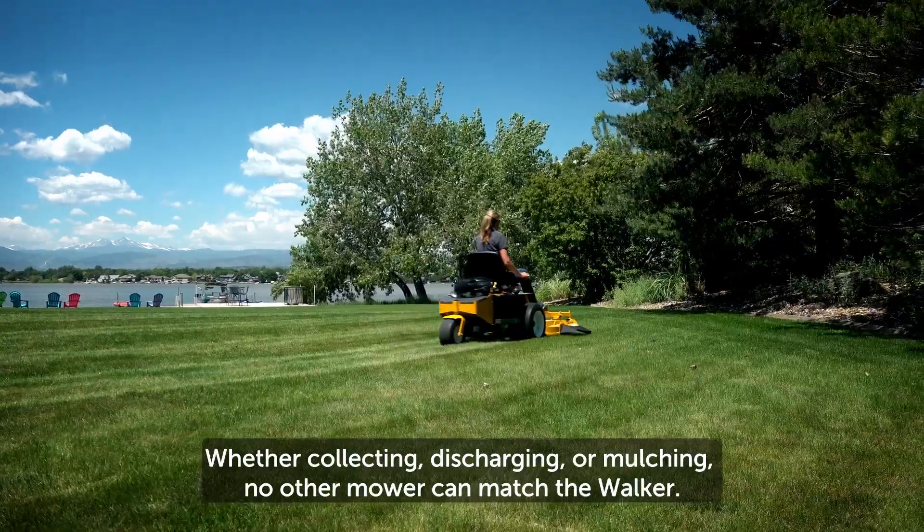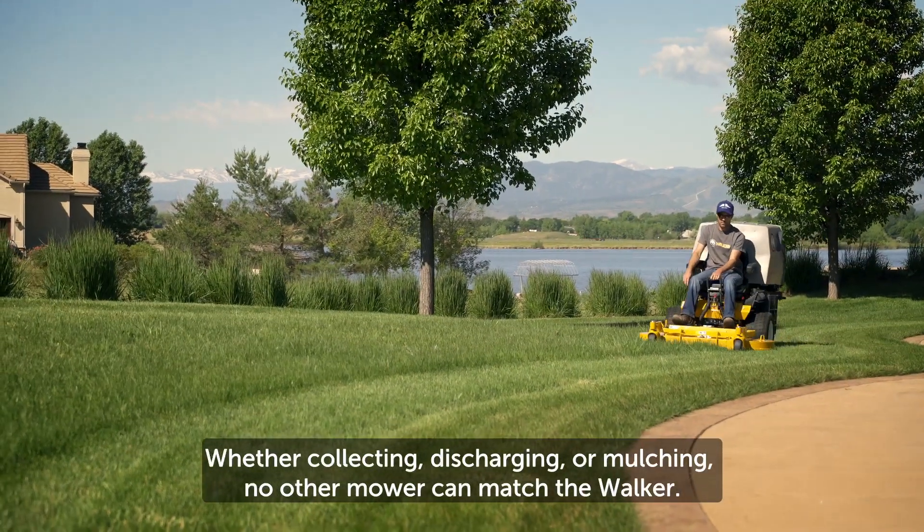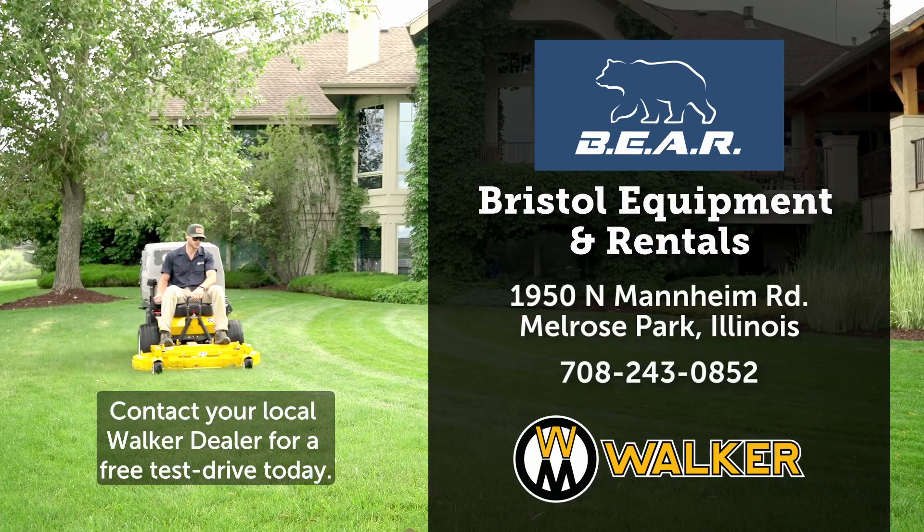Whether collecting, discharging or mulching, no other mower can match the Walker. Try it for yourself. Contact your local Walker dealer for a free test drive today.